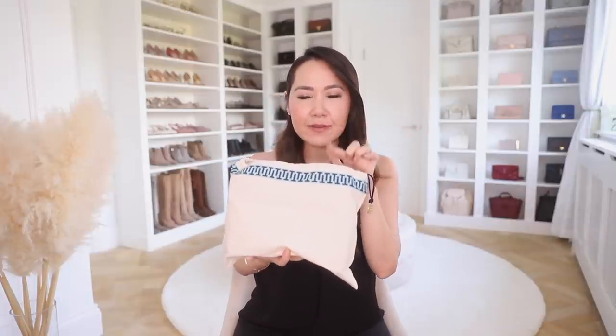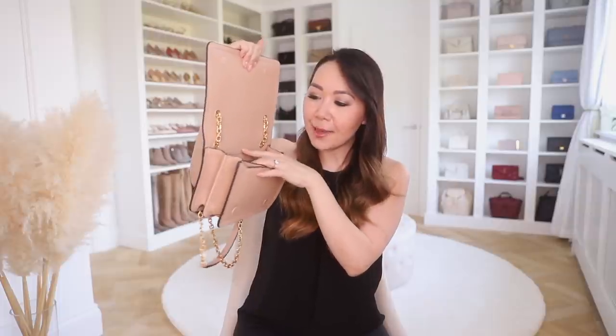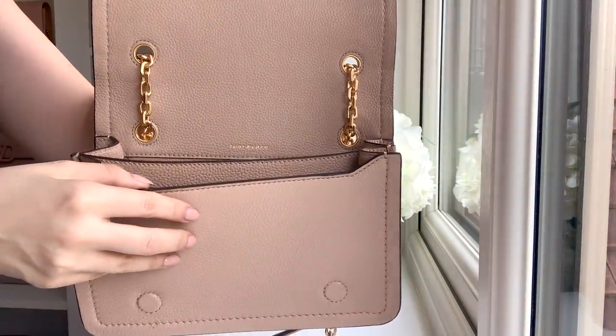Next up is the bag I got. This is the Tory Burch Castellan, I believe, in Devon Sand — a light pink color. There's also black and I think green as well. This one was at the bottom of the box so it's a little squished, but it is absolutely gorgeous and a really nice size. You have the chain and a leather handle on one side, so you can wear it on the shoulder or crossbody. There's a Tory Burch logo on the front, and it opens with a magnetic closure. On the inside you have the Tory Burch stamp, card slots on the back, an organizer in the middle, and one pocket on the other side.